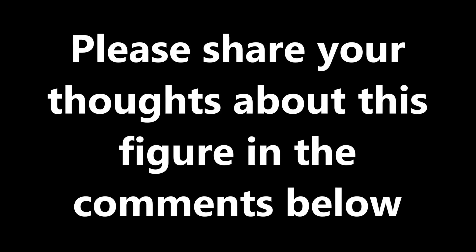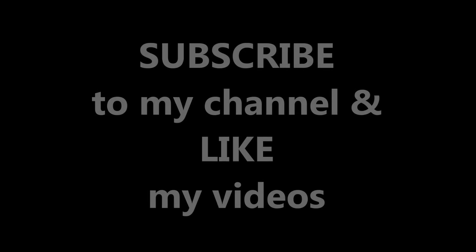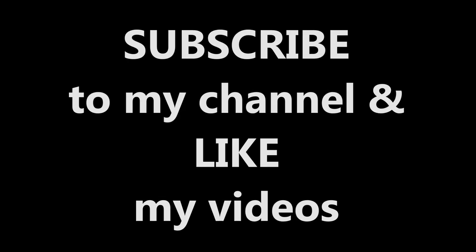Thanks for watching everyone. Share with me in the comments below your thoughts on this figure. Follow me on Facebook at Siri.Emerald, and don't forget to subscribe and like this video. Happy collecting!